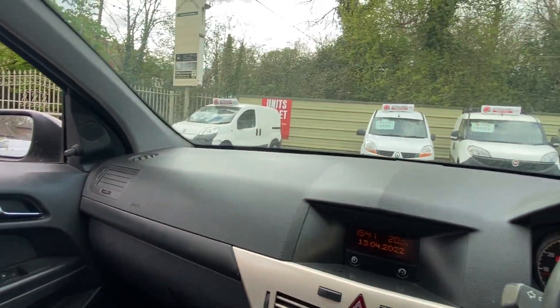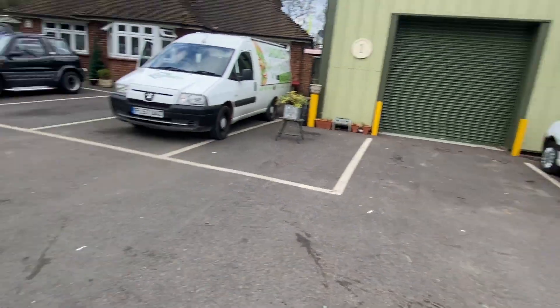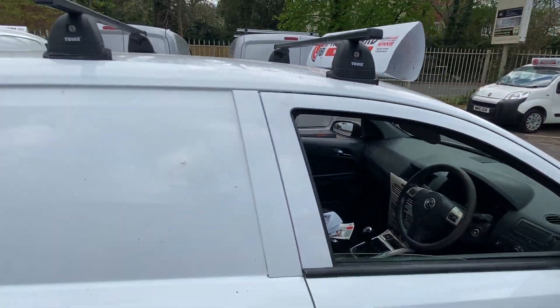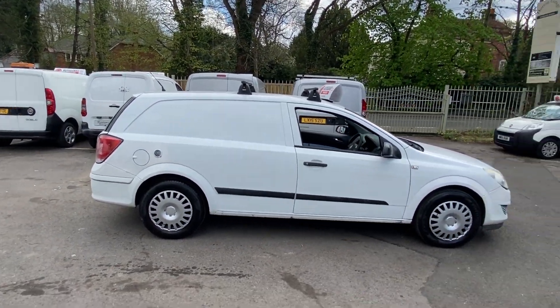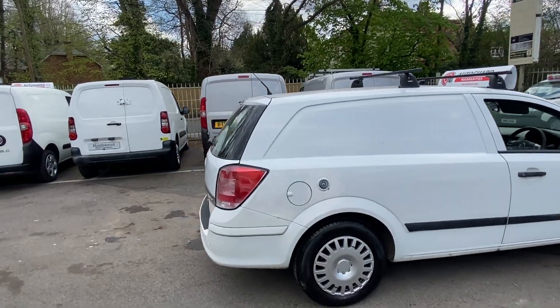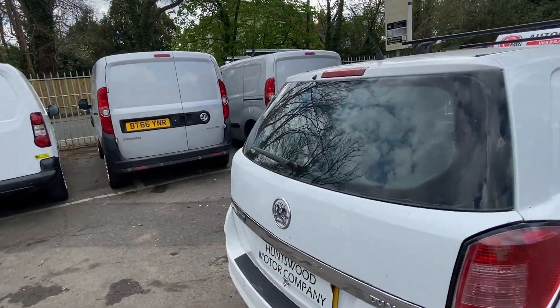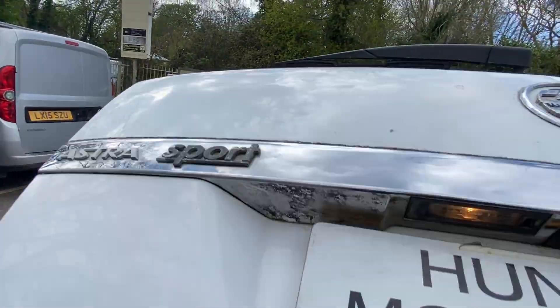You get a one-year warranty with us. There are no mileage restrictions on the warranty, just a £500 claim limit per claim. We do take part exchanges, and the vehicle has got no VAT on it, so the price you see is the price you pay.